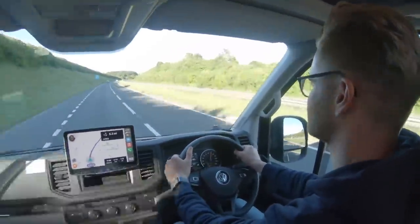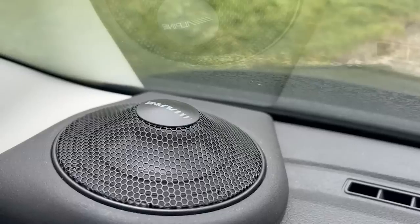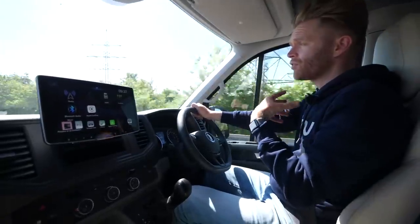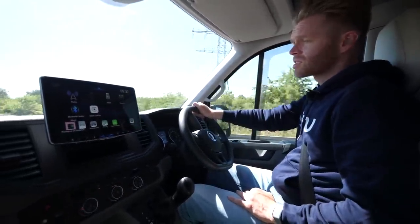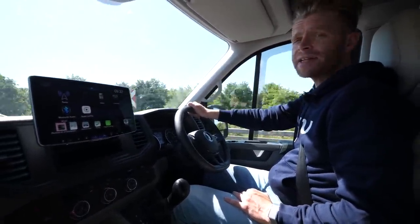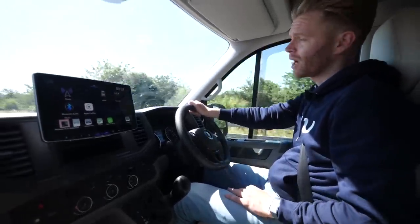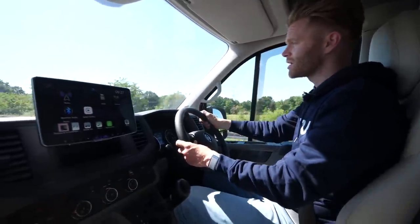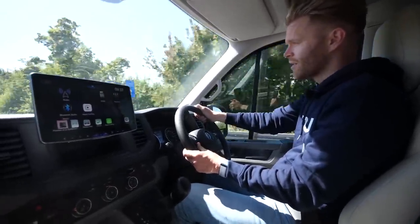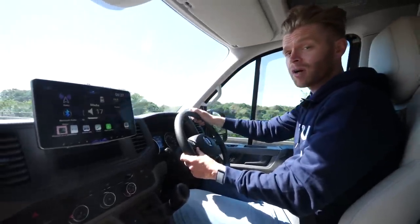The van also features an absolutely brilliant Alpine sound system, which sounds fantastic. Normally it would be filling the airwaves with my usual selection of carefully curated 80s bangers and jazz funk. However, due to copyright restrictions, I can't subject you to those, so instead we're going to listen to Mussorgsky's Night on Bald Mountain, which is free from copyright.